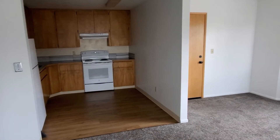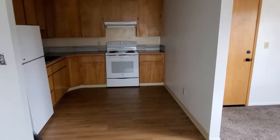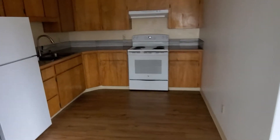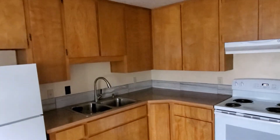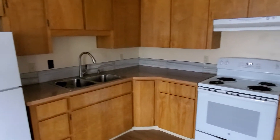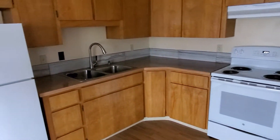As we keep panning around, here's the kitchen — big enough to put a small table in there. The cabinets go all the way up, and we've got a new stove, fridge, and such fantastic amenities.